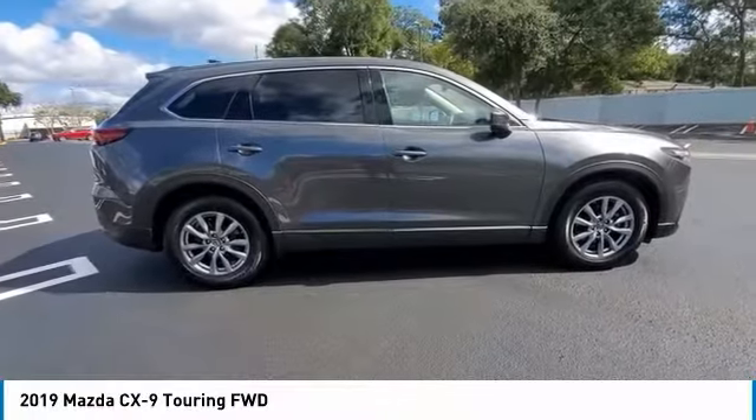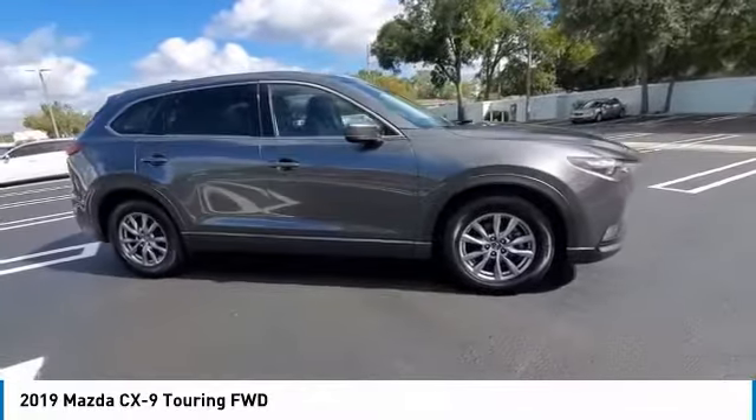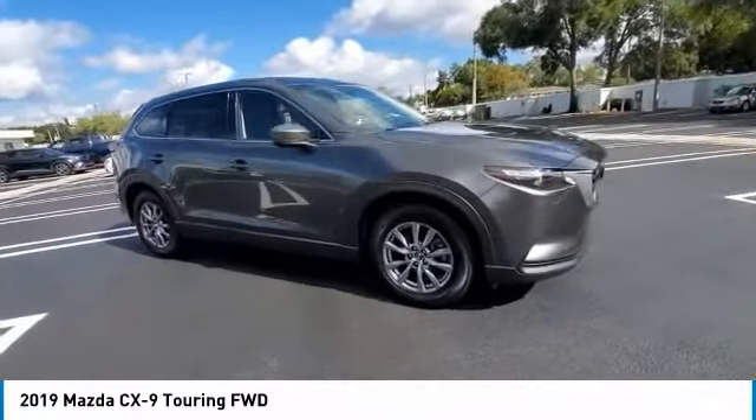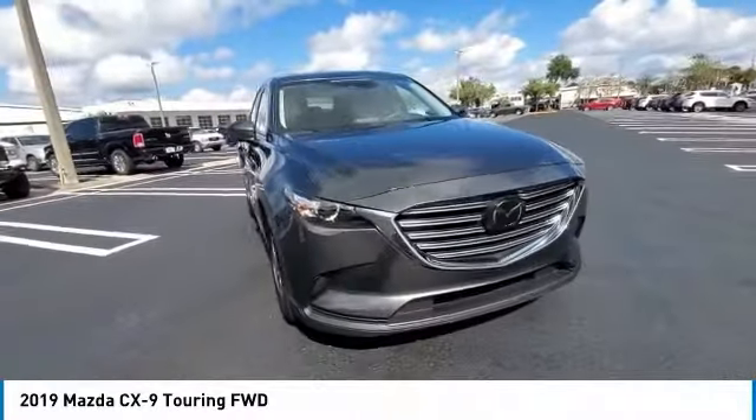We are pleased to show you the 2019 CX-9. This 7-passenger crossover boasts unexpected styling, a powerful yet fuel-efficient engine, and standard luxuries.